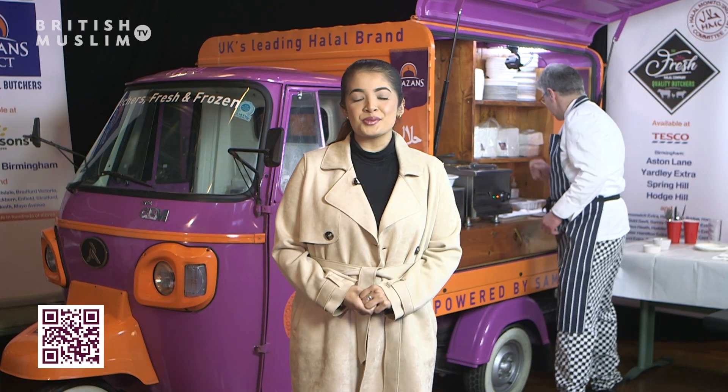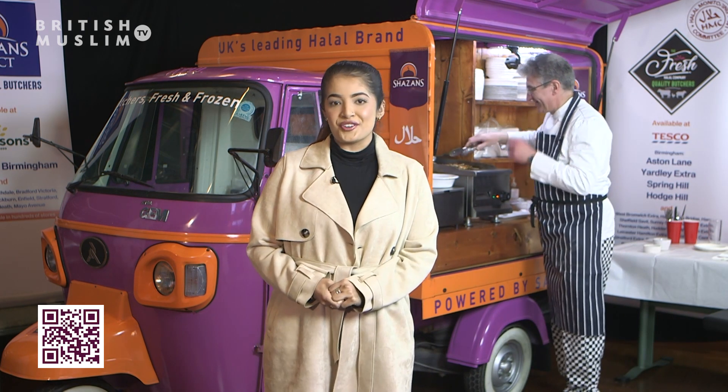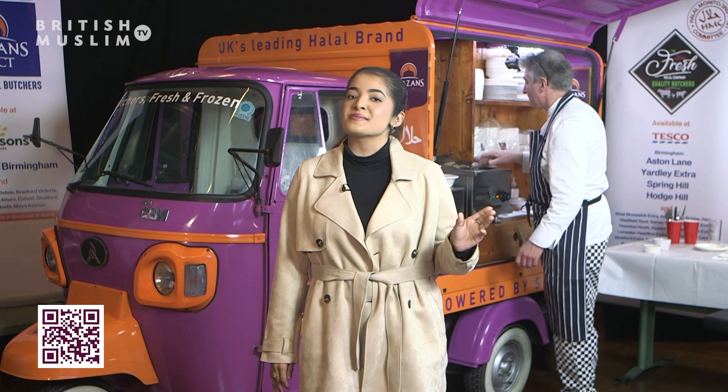As-salamu alaykum and welcome to another episode of British Ramadan with me, Anissa Khan, here with Shazan's and the one and only Greg this evening. It smells so good in the kitchen tonight and I am fasting, so let's go find out from Greg what he has made me.